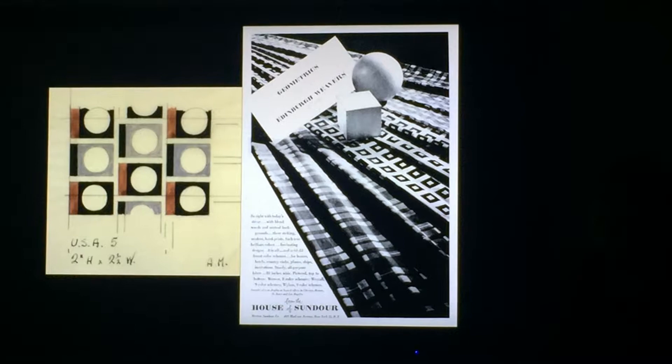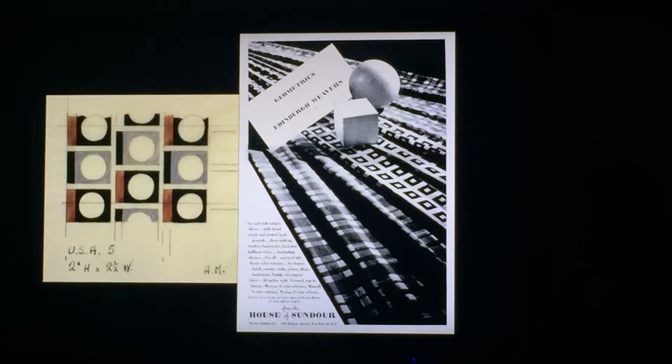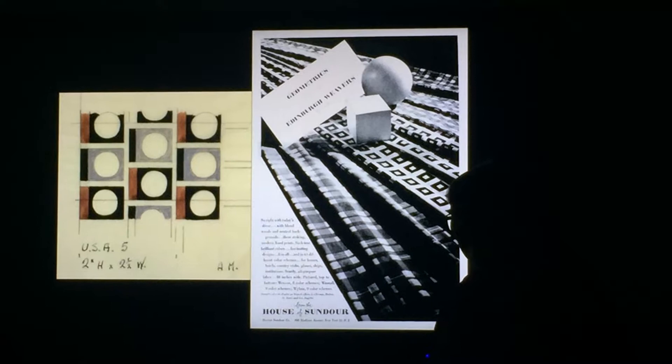And you can see here it's saying 'styled by Edinburgh Weavers for the House of Sundar,' so they're keeping the name in the public arena. You can see how simple the Sundar fabrics are. And on the left, the design, as indicated, is for the United States. The joke after the war was: you can see Edinburgh Weavers' designs, but you can't have them, because of course all fabrics were restricted and focused on export, earning dollars in particular.